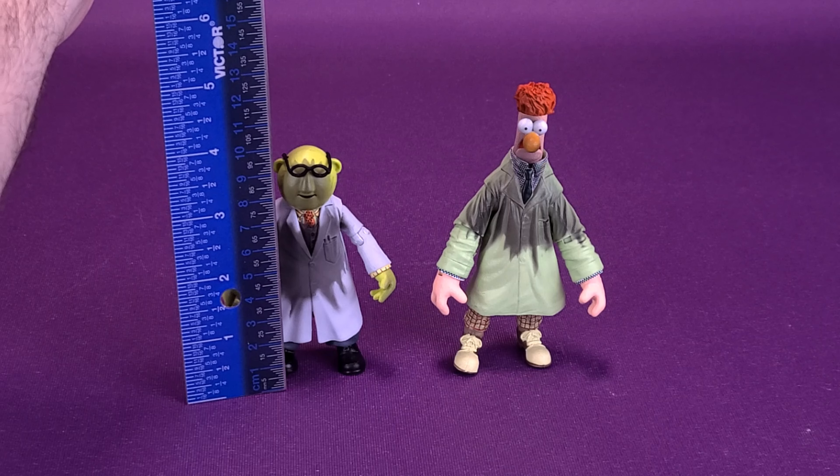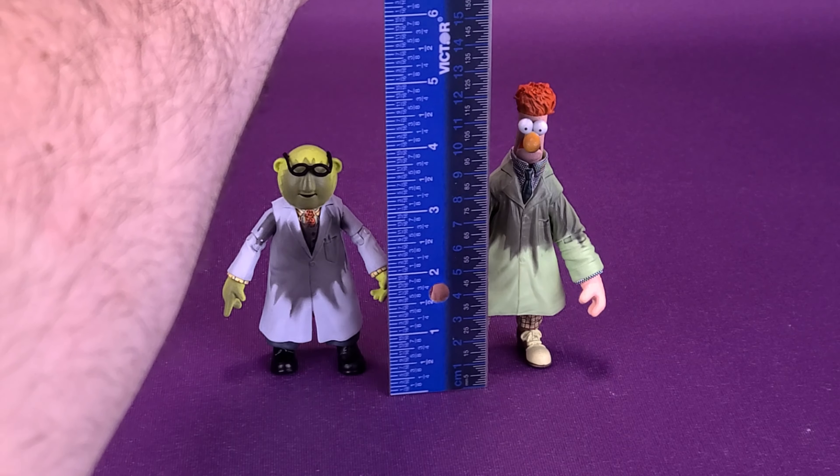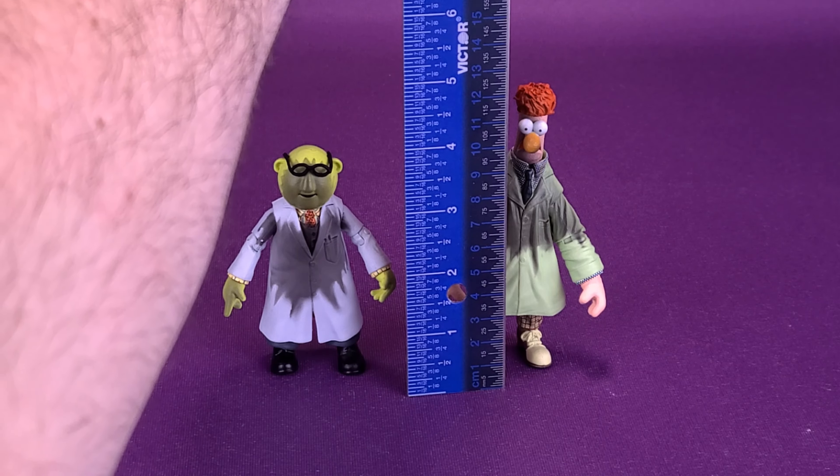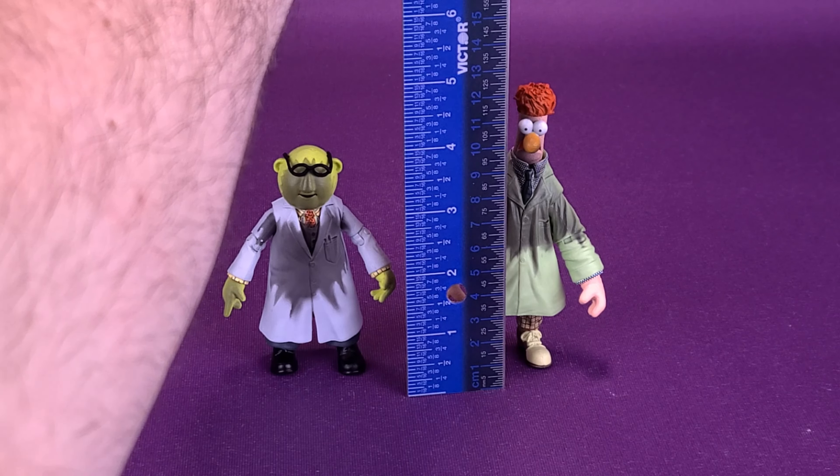Let's go ahead now and measure the figures. Starting off with Bunsen Honeydew, he stands exactly 4 inches in height, or 10 centimeters tall. Then on to Beaker, one of my favorite characters from The Muppets — the figure stands 5 inches in height, or about 12 and a half centimeters tall.